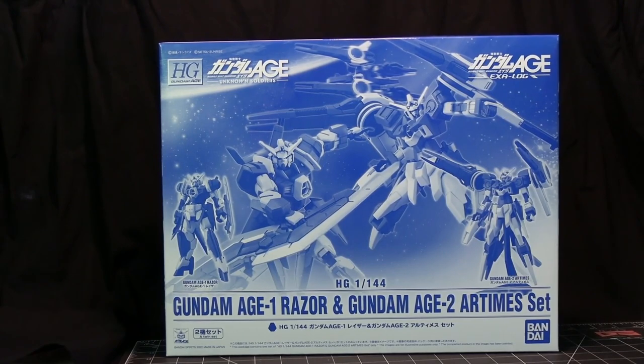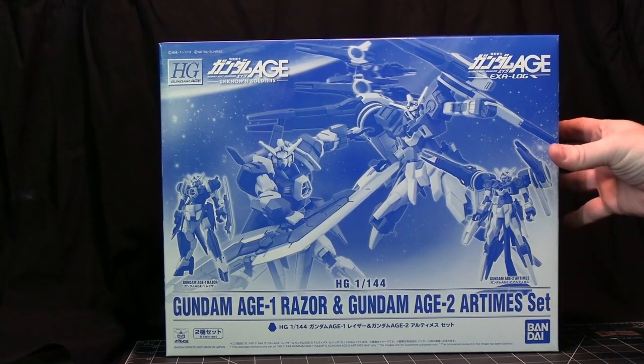First we'll go through the HG kits that I have. This first one is a kit that Bandai came out with — variants of the Age 1 and Age 2 mobile suits, the Razor and the Artemis. They put them in a kit together. They do this quite often with less popular suits, where they want to give people the opportunity to purchase them but don't think the individual suits would sell by themselves. So you've got both of these suits in this set.